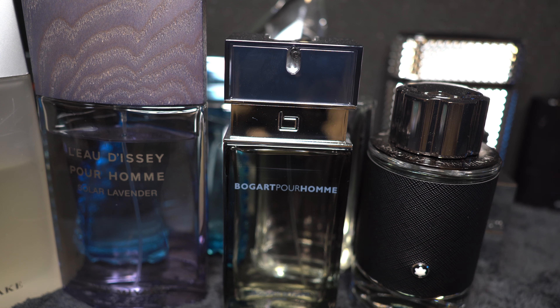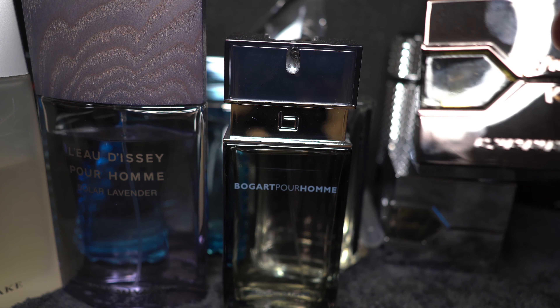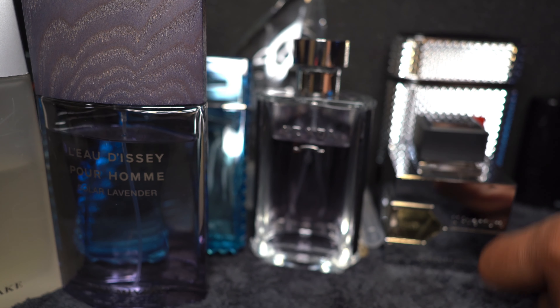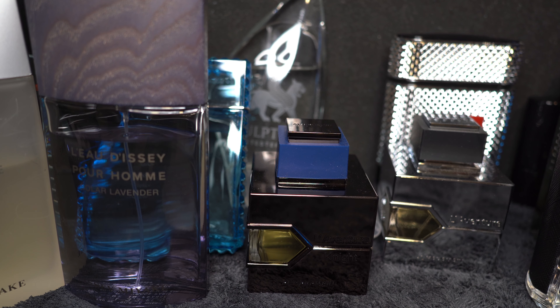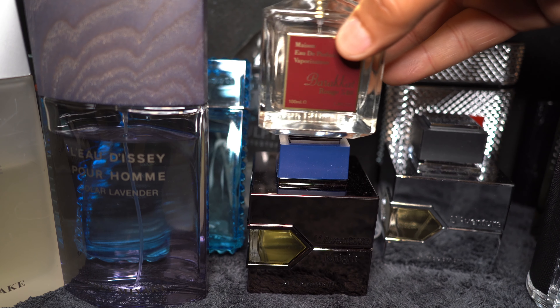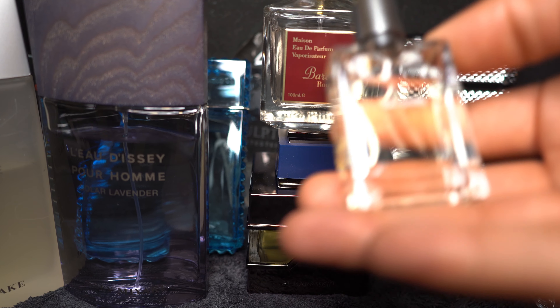Now for the bonus section — cheap, cheap, cheap. L'Aventure Night is an Irish Tweed clone I think, and I like this a lot. It reminds me of a rainy day — in Puerto Rico when it rained and hit the asphalt you could smell that in the air. And the last one is a clone of Baccarat Rouge 540 — this is Barakat Rouge and it can run you around $19.